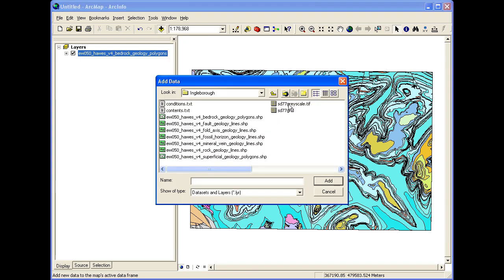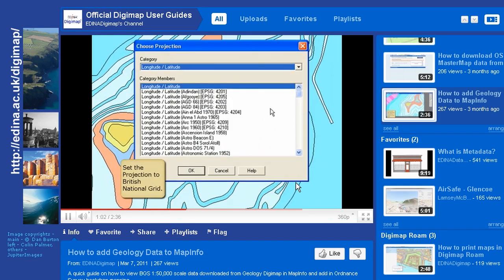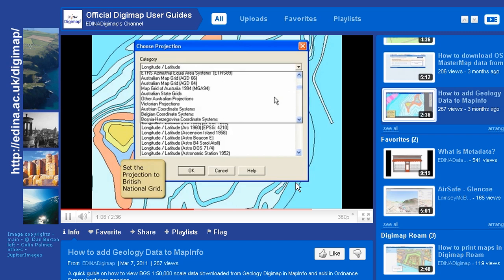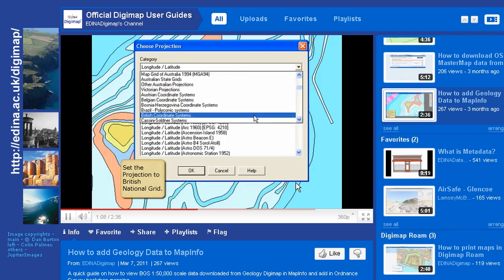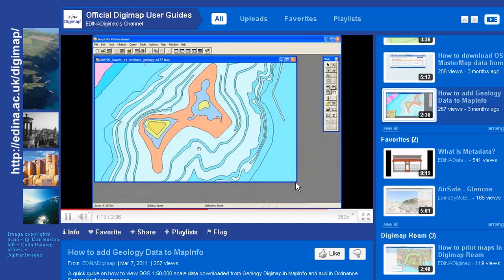There are lots of help pages and YouTube videos on how to use all aspects of the service. We also provide email and telephone support for all our users' mapping needs, so there's a wealth of information that we make available. There's also a blog and a Facebook page to keep people up to date with what's going on with the Digimap service too.